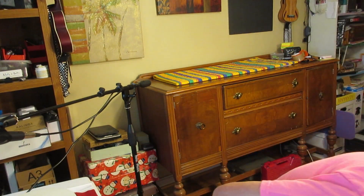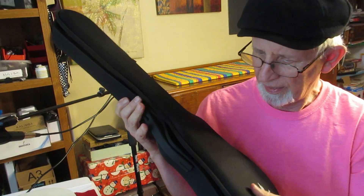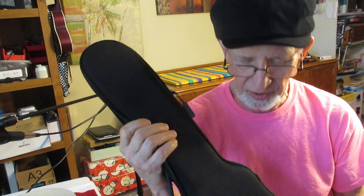I do not like the gig bag that comes with the Nova U. Other people have said the same thing — of course if it's free it does the job, and it's kind of stylish, but you can't really wear it on your back. In fact, this one has no strap at all.